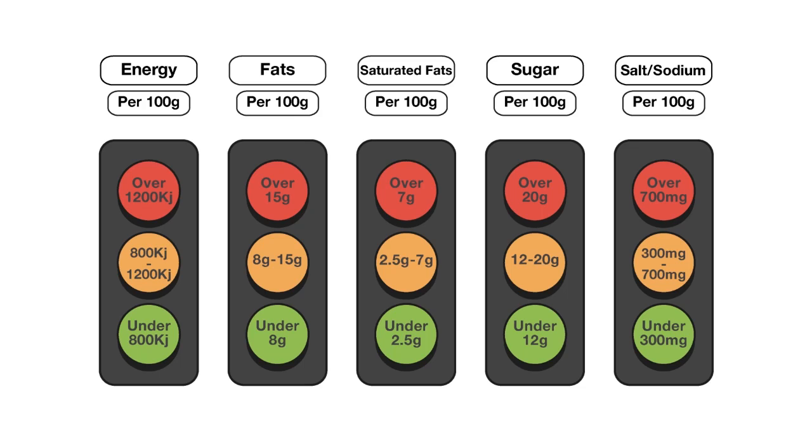Energy, fat, saturated fat, sugar and salt each have their own traffic light, which tells you if the quantity of those ingredients makes your food green, amber or red.